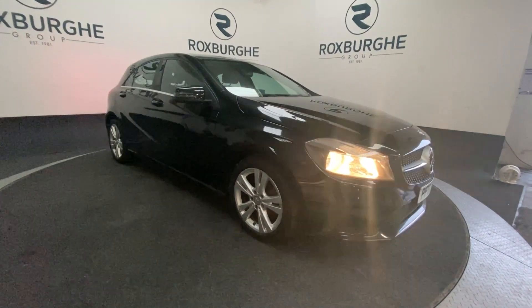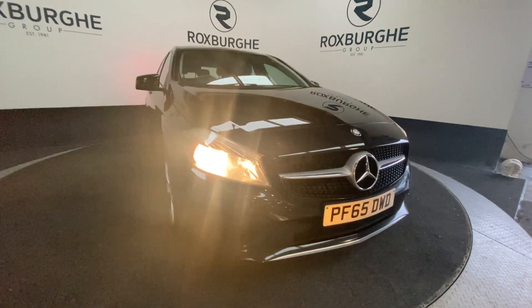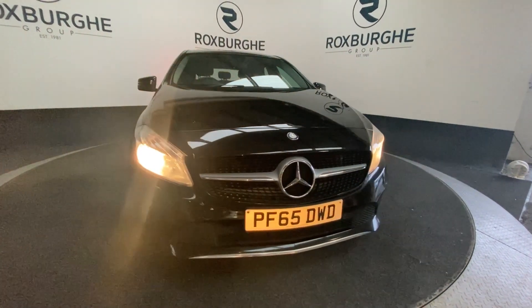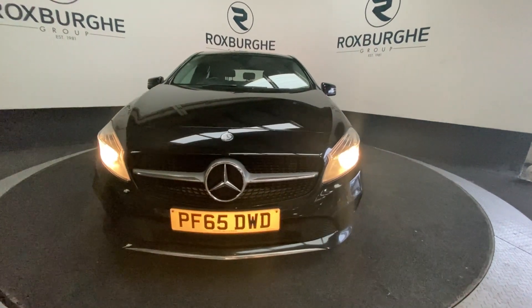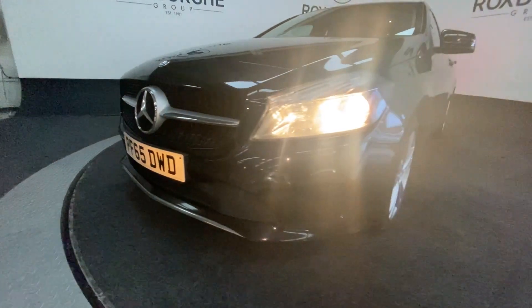Here we have the 2015 plate Mercedes-Benz A-Class with a 1.5 litre 107bhp diesel engine, capable of 73 miles per gallon. As we come around to the front of the vehicle, we'll get a look at those front parking sensors.